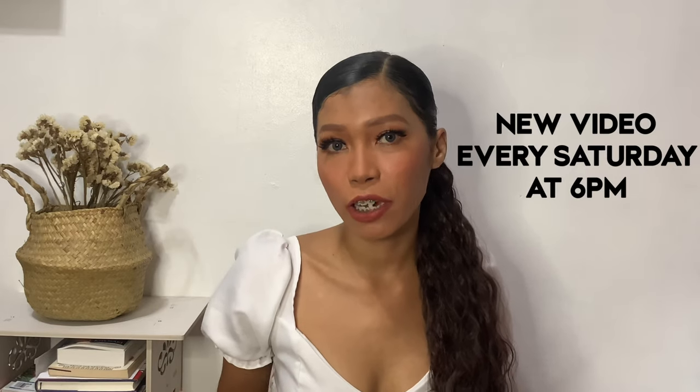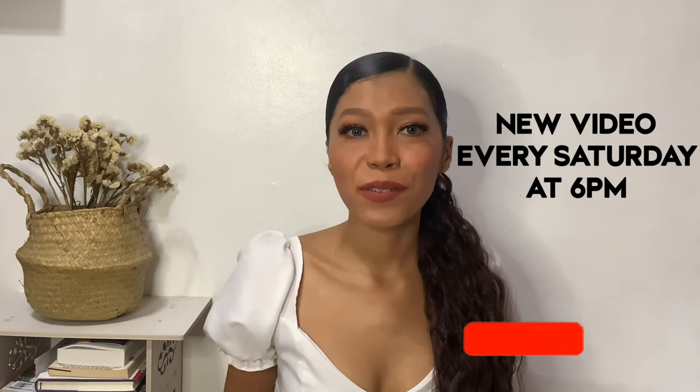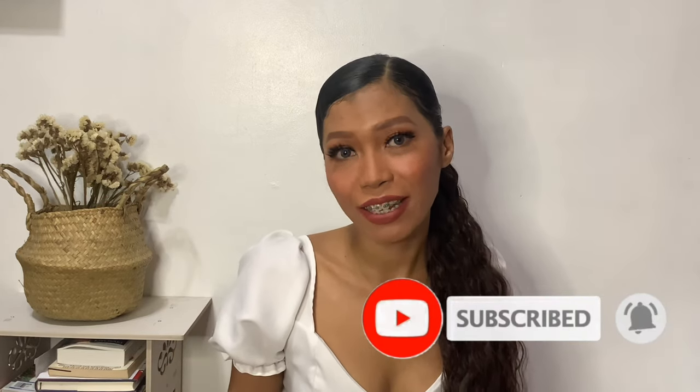Hey guys, it's Chinny and welcome back to my YouTube channel. It's been a while since I posted my last video because I've been busy with work, but starting today I'm going to be consistent with posting. I will post a new video every week, every Saturday, so subscribe and turn on the notification bell so you'll be notified whenever I post a new video.